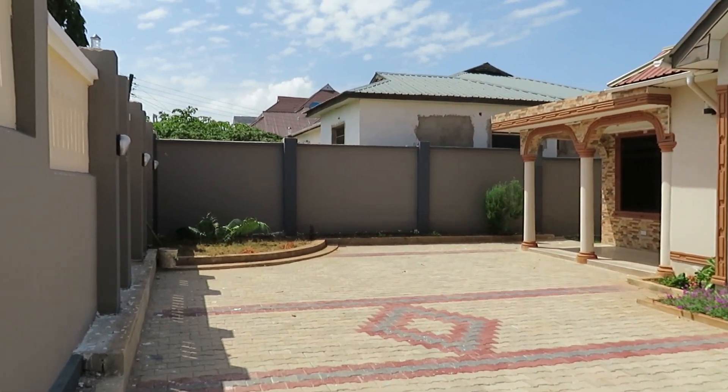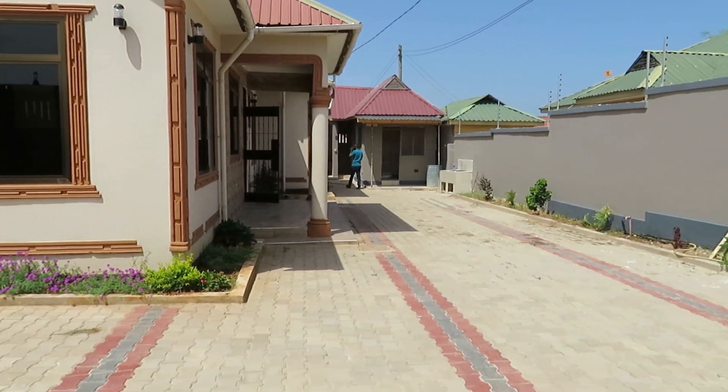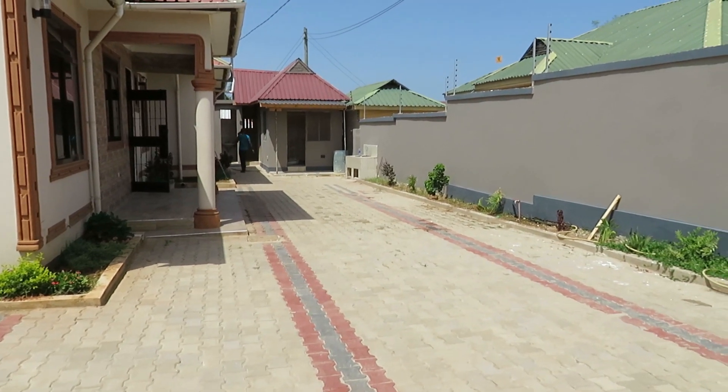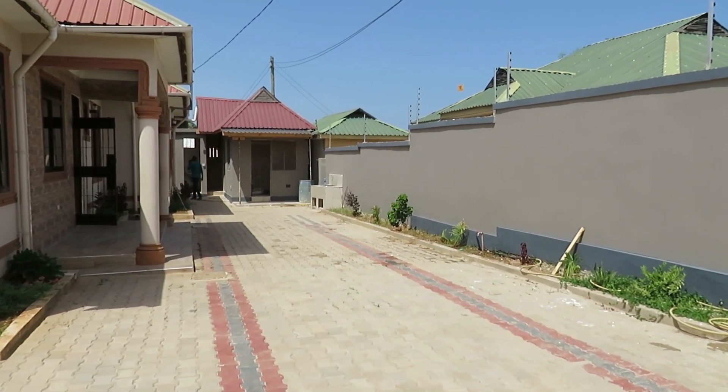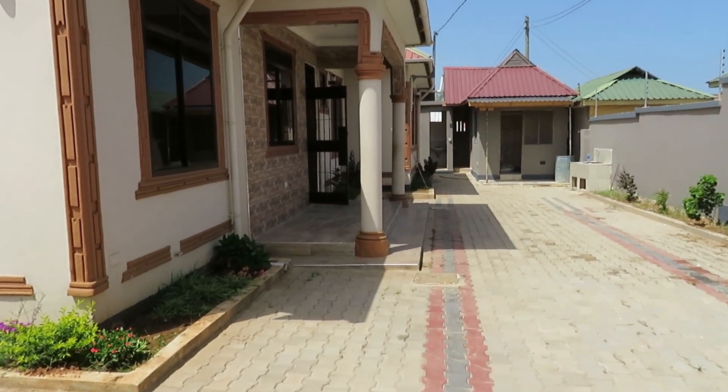Hey family, we're back with another one. We're here in Tageto Wiesel Hill at this four-bedroom, three-bathroom house. Come on, let's check it out. This house has a beautiful landscape — you can see beautiful flowers. Come on, let's go inside.